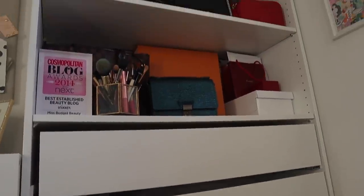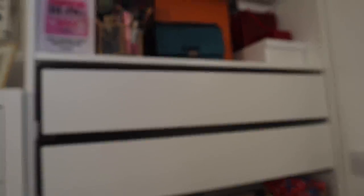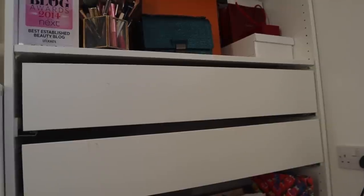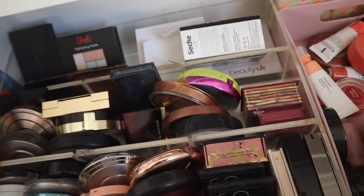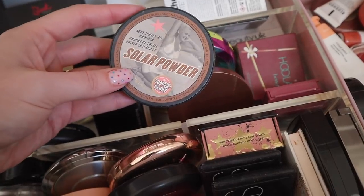The next drawers are from the narrow — sorry, shallow — Pax unit. It's the same as my wardrobes but only 35 centimetres deep instead of 50, so a little bit shallower. It fits really nicely alongside the Kallax unit and I've got some more makeup in these drawers. These drawers are a little messier than they used to be. Do I need a bronzer? I used to be all about a bronzer and now I don't even know if I'd want one.